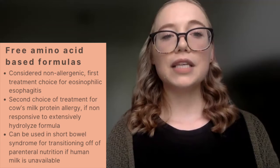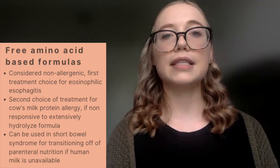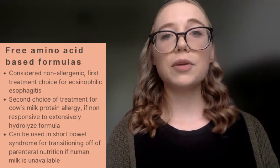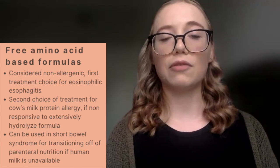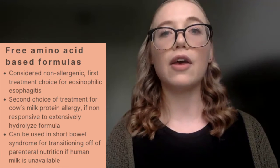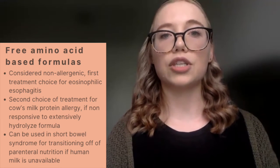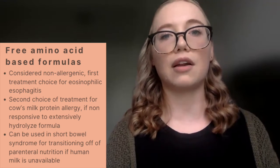We then have free amino acid-based formulas. These are considered to be non-allergenic and are utilized as the treatment of choice for eosinophilic esophagitis. They can also be used as a second line for cow's milk protein allergy non-responsive to extensively hydrolyzed formula, or in short bowel syndrome when transitioning a neonate off parenteral nutrition to enteral feeding if human milk is not available.